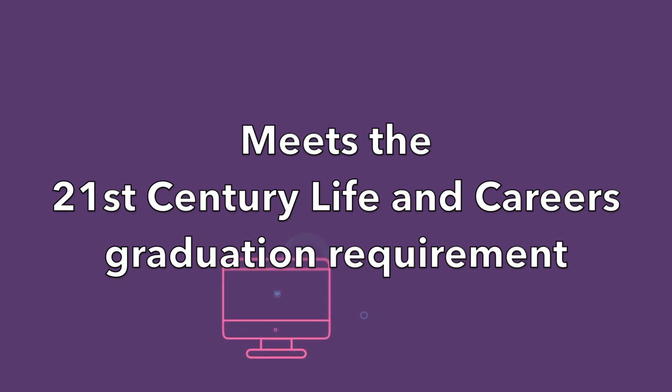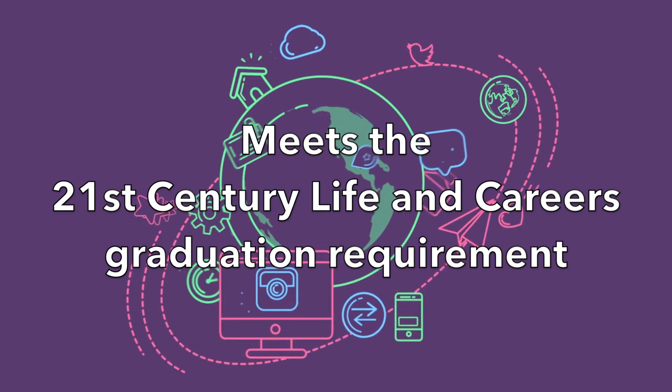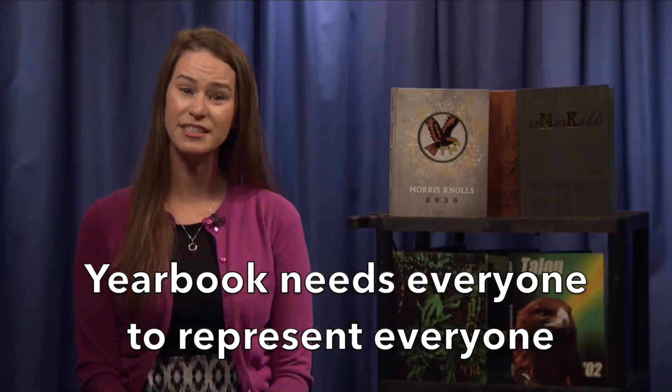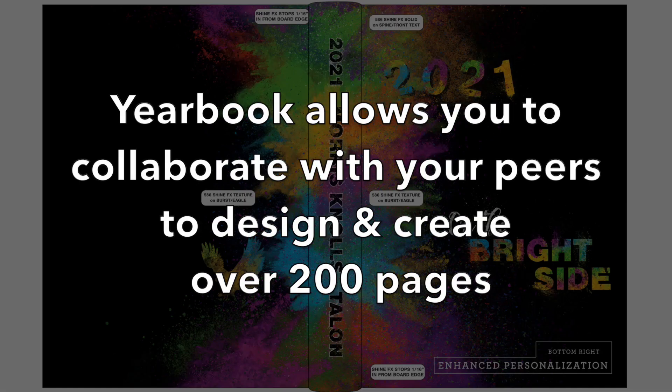This class is offered to students in all grades and fulfills the 21st century life and careers graduation requirement. We need students from all grades, friend groups, and parts of our school to help us make it a truly inclusive class. You'll have opportunities to collaborate with your peers and design the pages and layouts of the 200 plus pages we'll create and put into print by June.